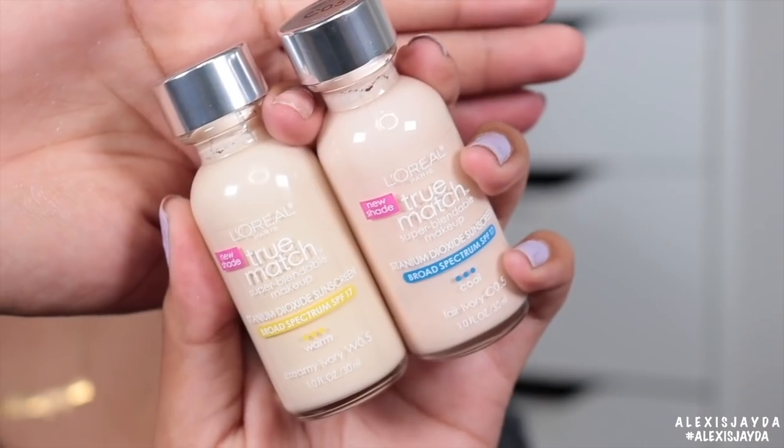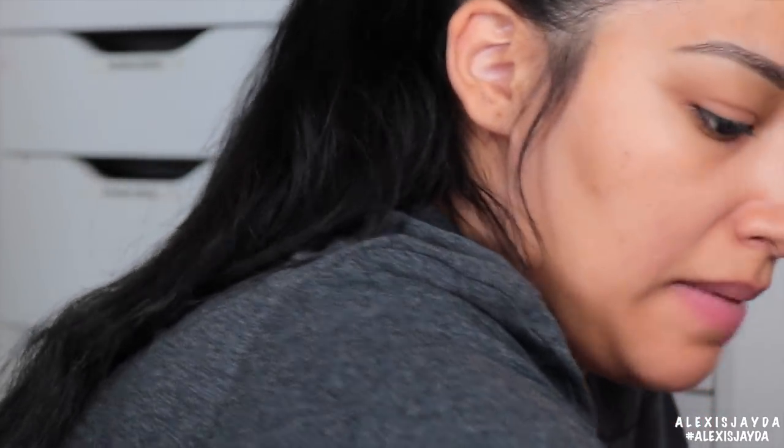Some of these say new, which is cool — it's a new shade that they added. You guys see how it says new shade? Let's go to the deeper tones, because I can see them really well. Not all of them say new.